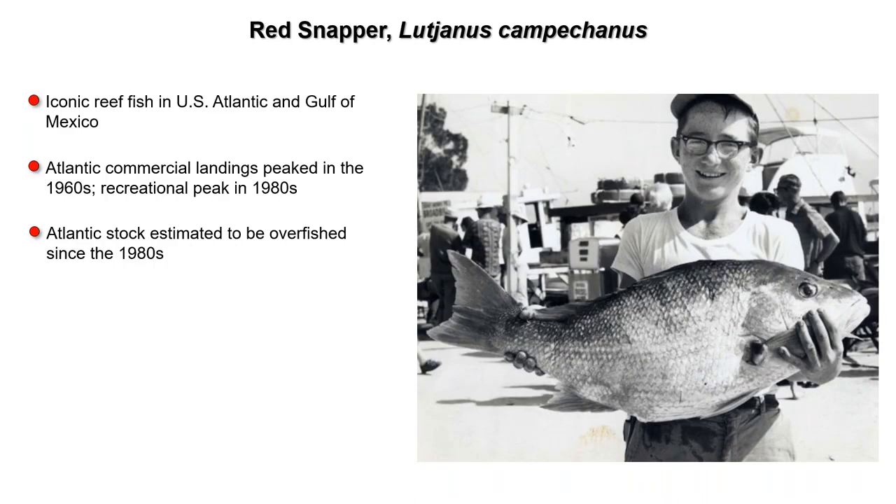That's how they're managed by the councils: the South Atlantic Council manages Atlantic red snapper and the Gulf of Mexico Fishery Management Council manages Gulf red snapper. This iconic reef fish has been exploited for many decades, going back into the 19th century. Atlantic commercial landings peaked in the 1960s and the recreational peak is estimated to have occurred in the 1980s. The picture on the right is from the Council's Citizen Science Initiative, 'Fishtory,' a really great program for pulling data from historical images.